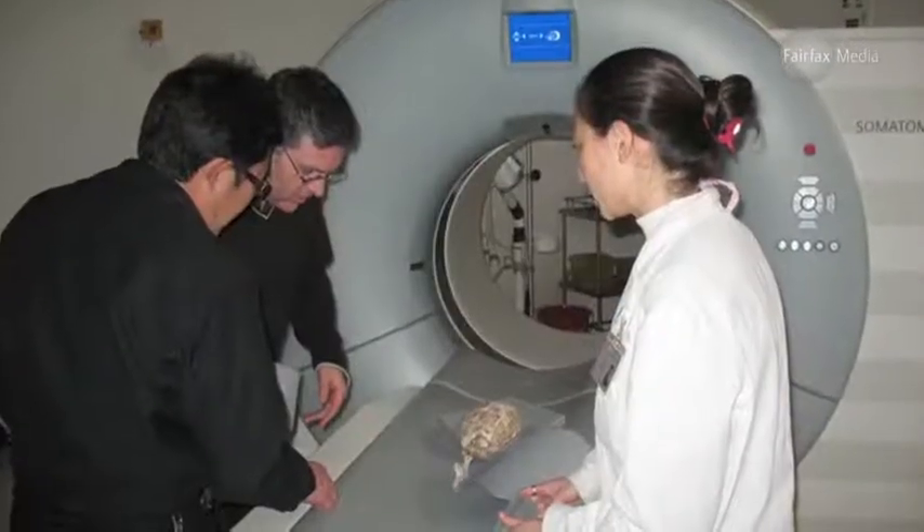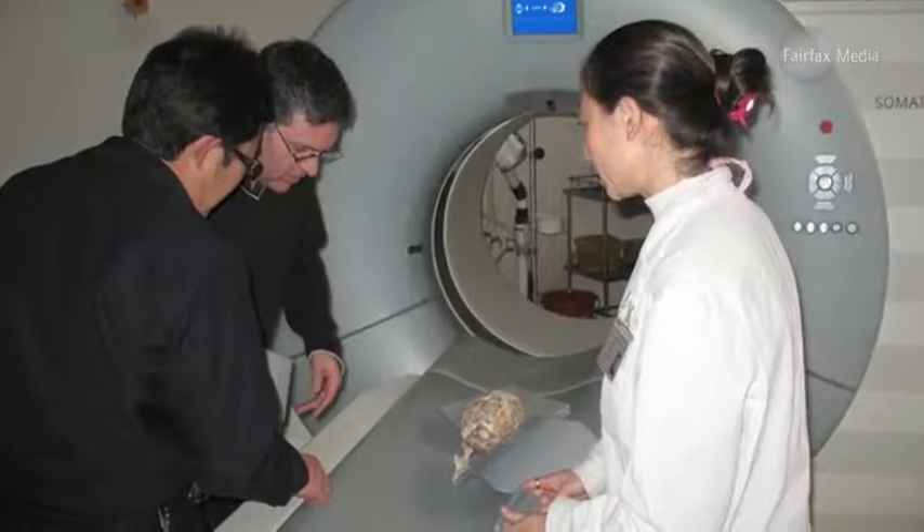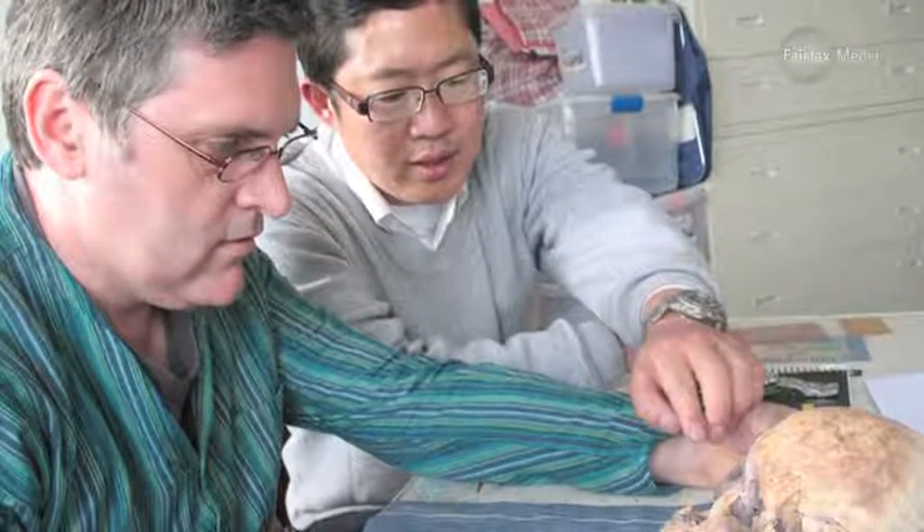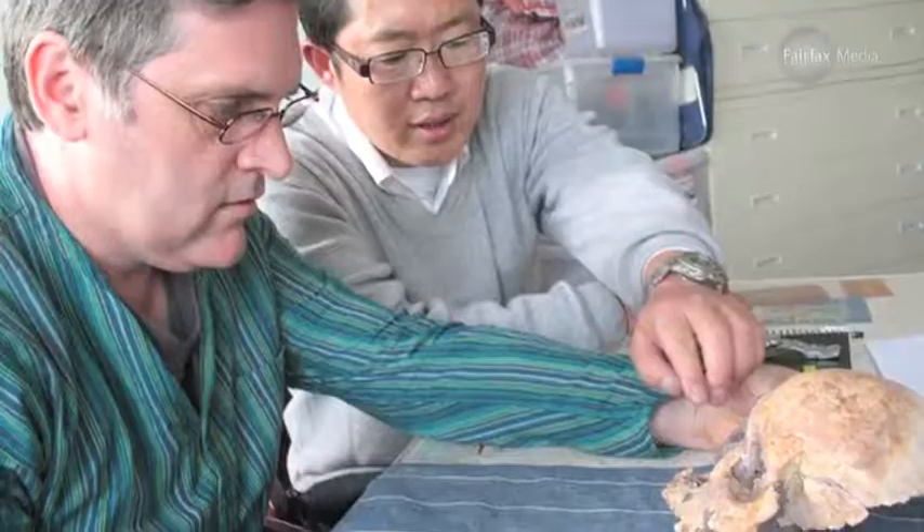We've been working now for about five years in China, a close collaboration between ourselves and Chinese scientists. During a visit a couple of years ago, my main collaborator, Professor Ji Shui Ping, brought to me a large piece of rock that had been stored in the basement of his institute for almost 40 years. He said to me, 'Darren, what do you think of this?' And there was the top of a skull just jutting out of the rock.